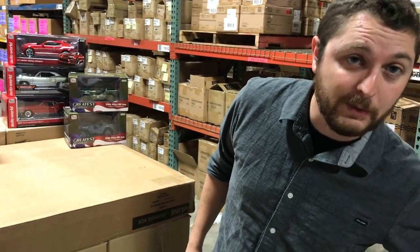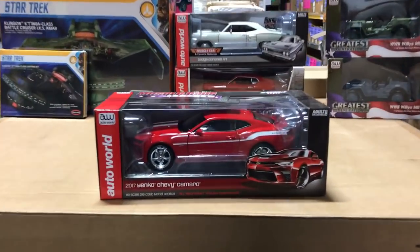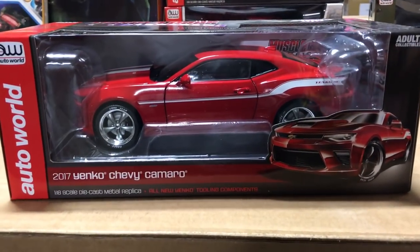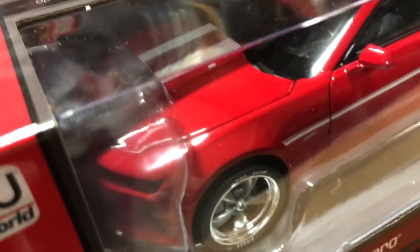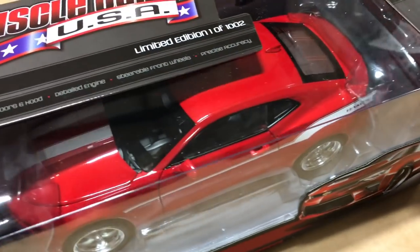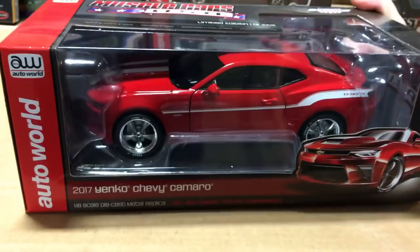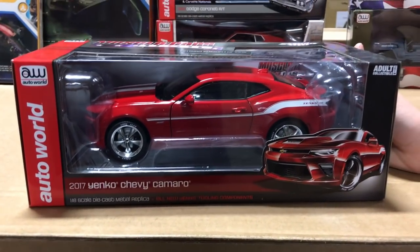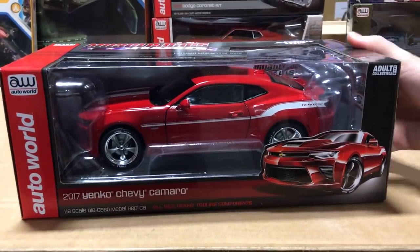Moving into 1/18th scale, first up is the first release of our 2017 Yenko Chevy Camaro. You've seen our 2017 tooling before, but this Yenko variation has newly tooled Yenko wheels, the Yenko hood, the full striping package, and the Yenko interior with black and white houndstooth seats. Our Yenko stuff for older cars always sells really well, and this is a great addition to that lineup.